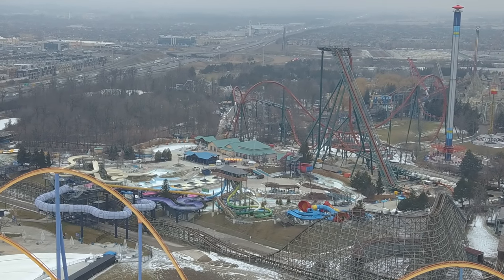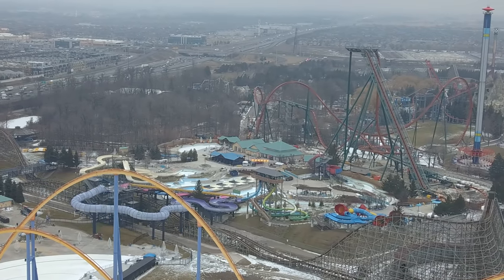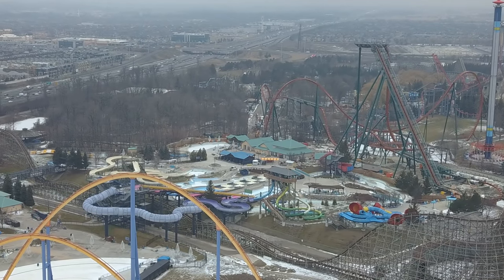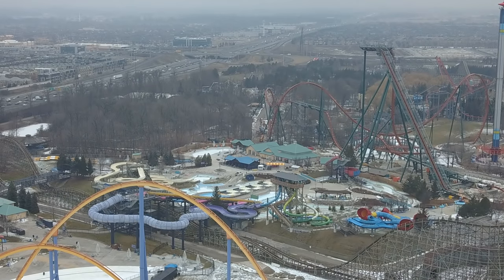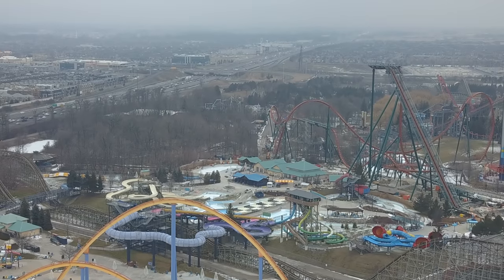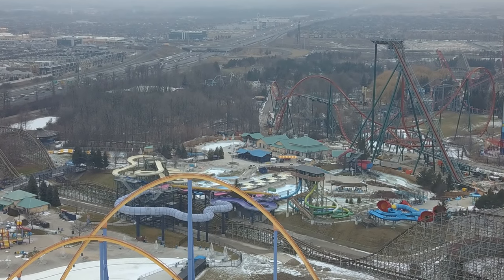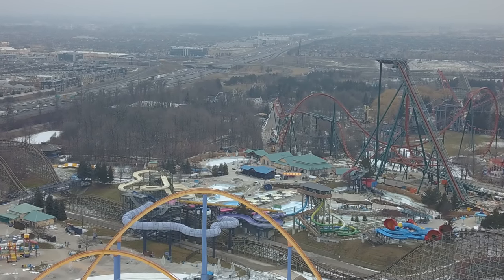Today is different in that the crane is back — I can definitely make out a crane. The construction equipment is working on the queue line for Yukon Striker. That's very evident. There are lots of signage and theming being built around Yukon Striker's station and entrance way as you head toward Yukon Striker's helix.